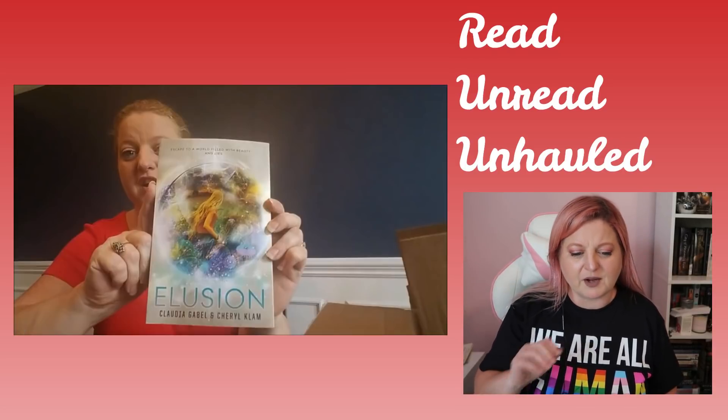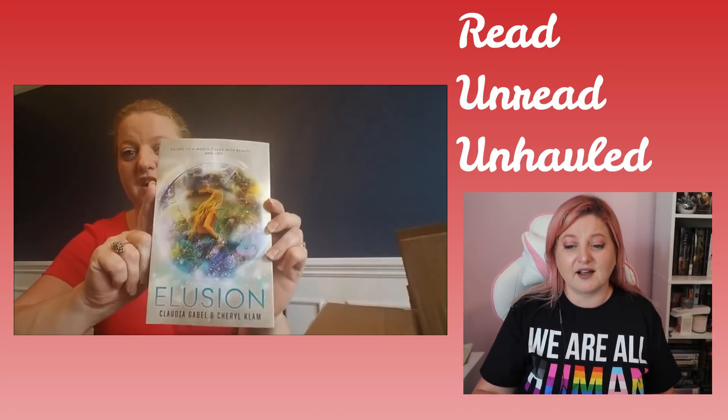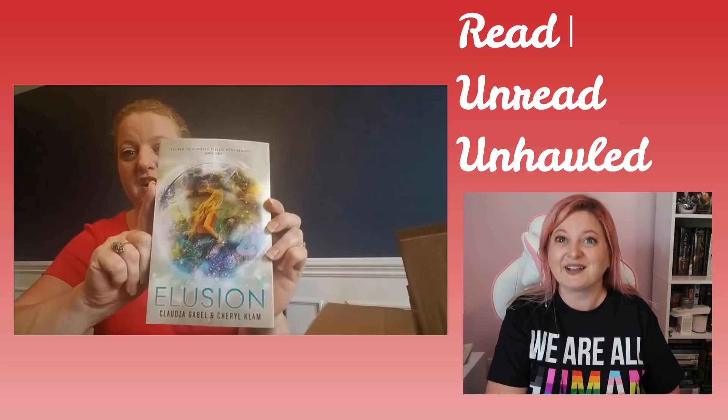So the first book we have in the box is called Illusion. I can't remember who that's by — it's funny that I actually have that book sitting on my table over here because I'm recommending it to somebody. It's by Claudia Gable and Cheryl Clam, and this is like a virtual reality type thing. I read it, I read the sequel as well, and really enjoyed them.